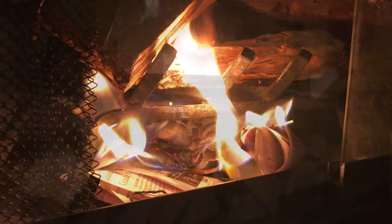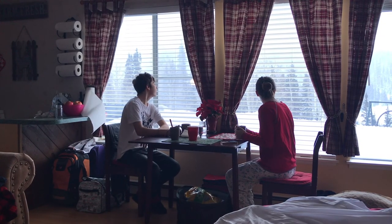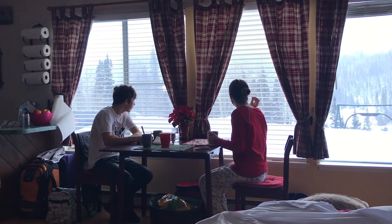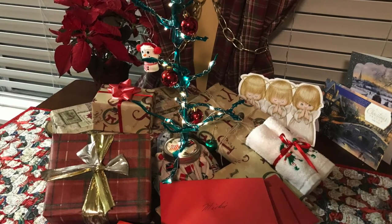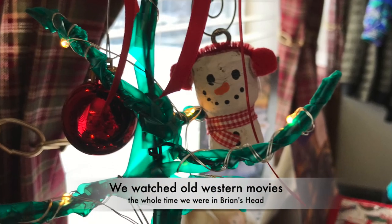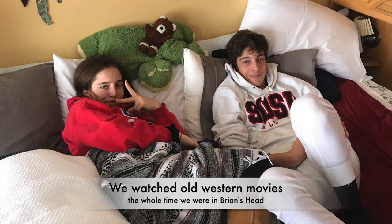Our one-bedroom studio had a beautiful fireplace in the middle of it, and a gorgeous view of the snowy slopes. Just like our place, our Christmas tree was miniature as well. Mickey, being the creative one in the family, put together this little wire Christmas tree, and decorations were homemade too. Everything was simple so that we can have more time to rest and to be together.